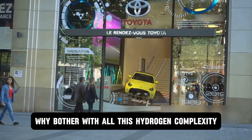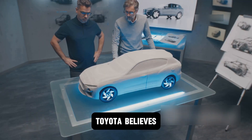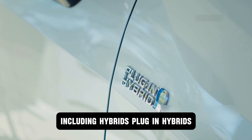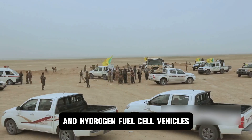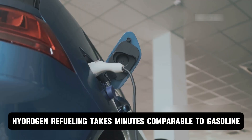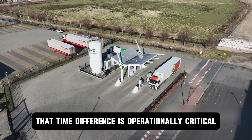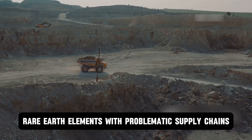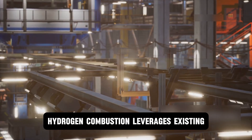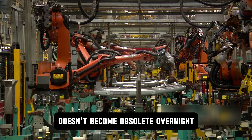So why bother with all this hydrogen complexity when battery electric vehicles are already here? Toyota's answer is simple: one size doesn't fit all. Toyota believes placing all eggs in the EV basket is unwise, remaining committed to its multi-technology approach including hybrids, plug-in hybrids, battery electric vehicles, and hydrogen fuel cell vehicles to meet different customer needs across the globe. Hydrogen refueling takes minutes, comparable to gasoline, while EV charging takes hours even with fast chargers — for commercial fleets and long-haul applications, that time difference is operationally critical. There's no reliance on lithium and nickel, rare earth elements with problematic supply chains and environmental concerns surrounding their extraction. And hydrogen combustion leverages existing internal combustion engine technologies, meaning the massive global manufacturing infrastructure for conventional engines doesn't become obsolete overnight.